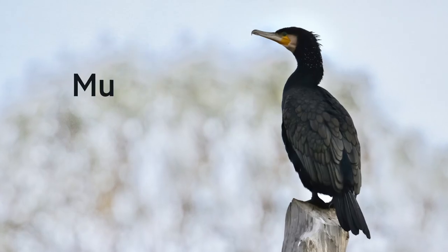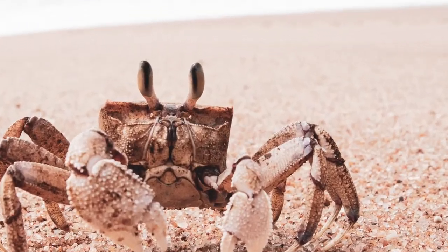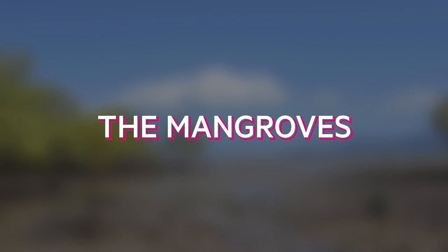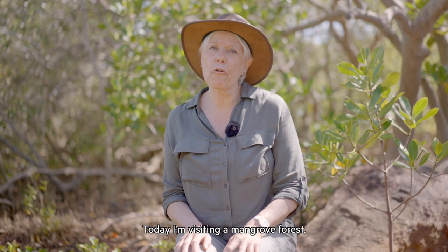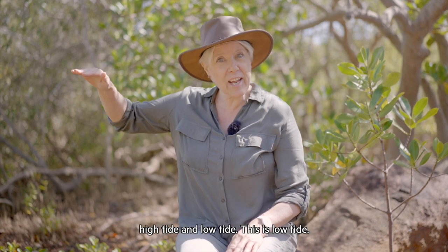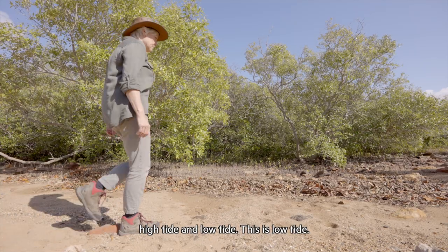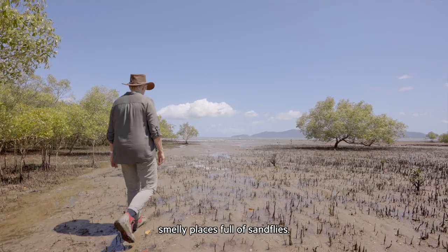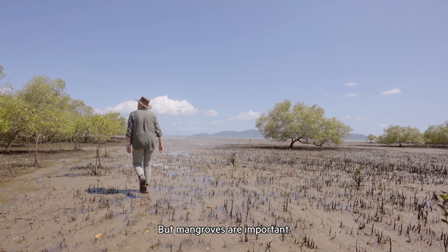Come on, let's go. Today I'm visiting a mangrove forest. Mangroves are found in the area between high tide and low tide. This is low tide. You might think of mangroves as smelly places full of sand flies, but mangroves are important.